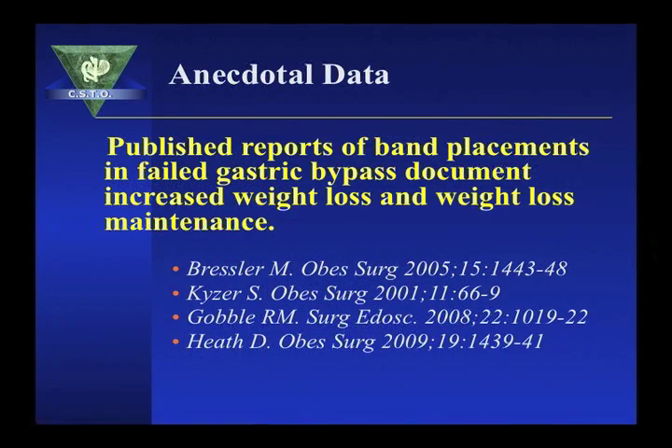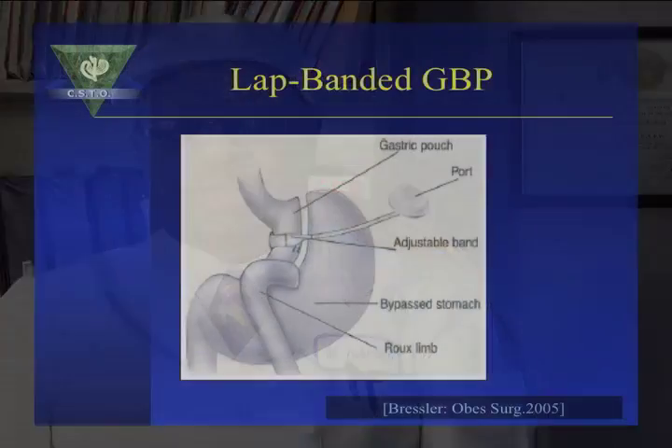Published reports of band placement in failed gastric bypass document increased weight loss and weight loss maintenance. Bresler, Kaiser, Goebbelt, and Heath have all reported that banding the pouch in a failed gastric bypass enhances weight loss and weight loss maintenance. As shown here, the lab band is placed over a failed gastric bypass, and Bresler did a series followed for 5 years showing weight loss above 50% by placing the band over the pouch.